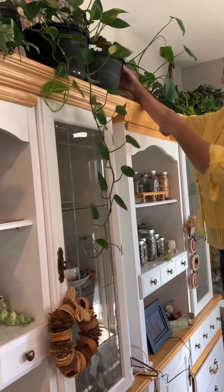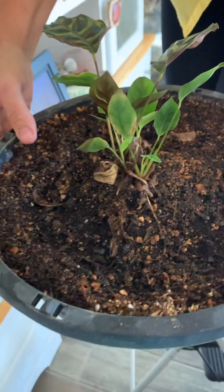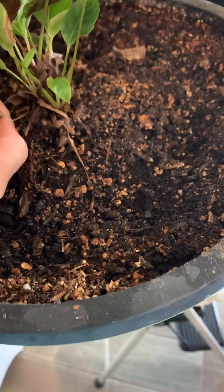Here's another one of those vining plants, and Candace, isn't this a begonia? I think so. It's been struggling but it's got new babies on there. I think we put him in too big of a pot — he was a bigger plant before and he struggled a lot.